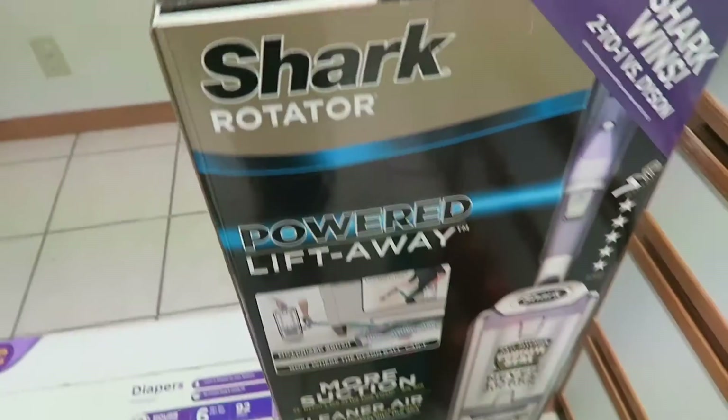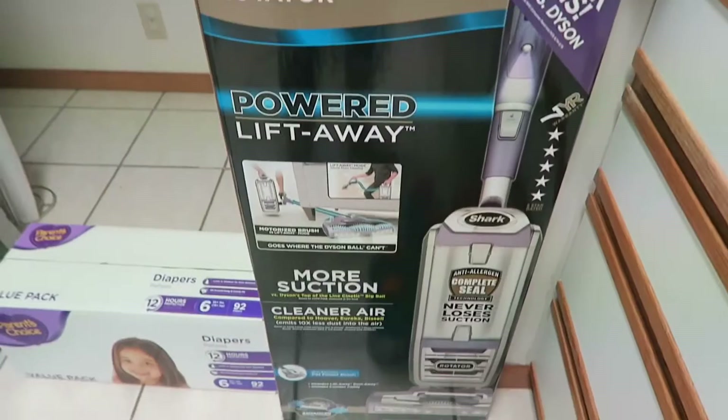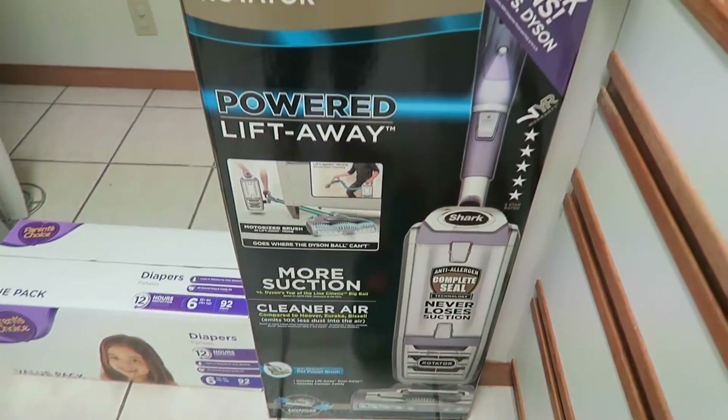My mother-in-law is in town and she got us a Shark vacuum cleaner that I am so excited about. Thank you for watching this haul. If you like these kind of videos, give this video a thumbs up, maybe even subscribe to my channel if you are not already. I will talk to you in my next video. Bye.